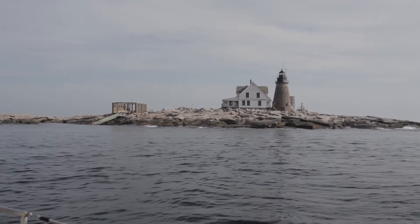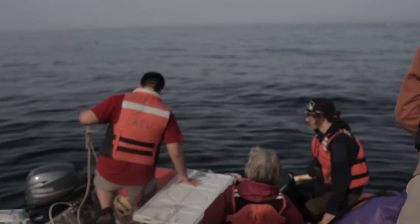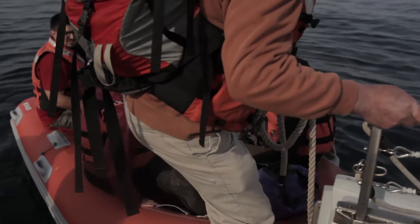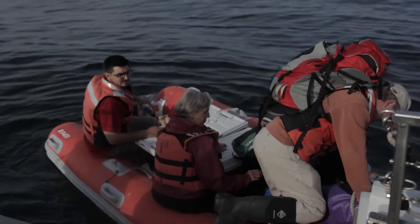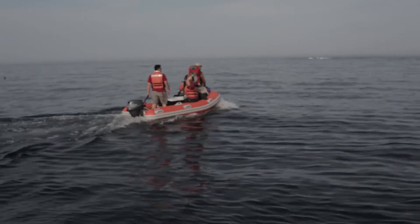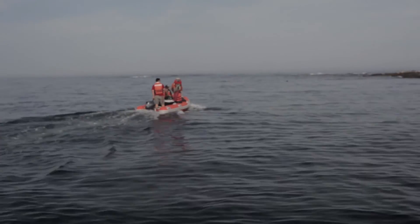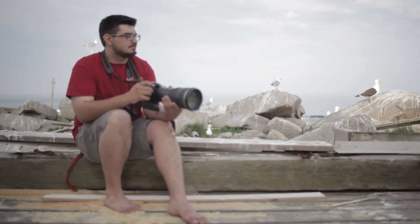As I began discovering the ocean myself, I wanted to help other people discover it as well. So this project kind of evolved out of a desire to do a lot of art of material that was new to me, and also to share the knowledge that I had gotten from working on the ocean with other people.